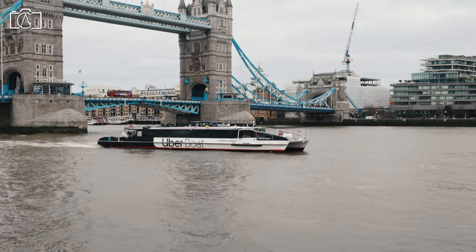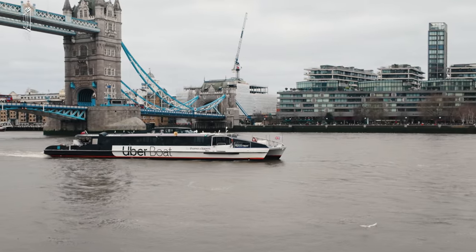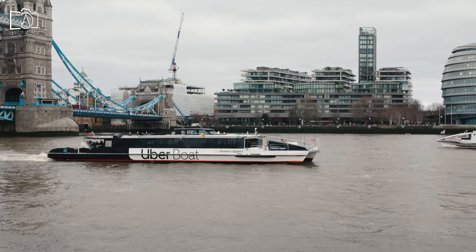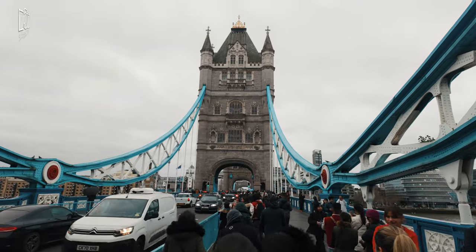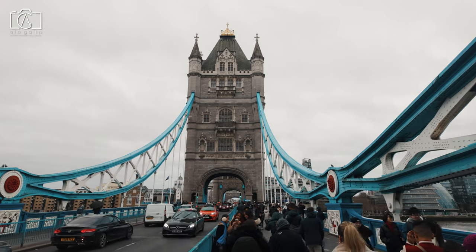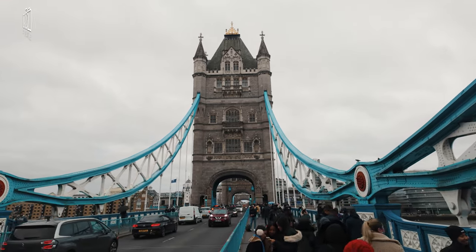Third, the high-level walkways, initially designed for pedestrians to cross when the bridge was raised, were closed in 1910 due to lack of use but later reopened in 1982 as part of the Tower Bridge exhibition. Fourth, the bridge's striking appearance comes from its Victorian Gothic style, chosen to harmonize with the nearby Tower of London, though it's actually constructed with a steel framework clad in Portland stone and granite.